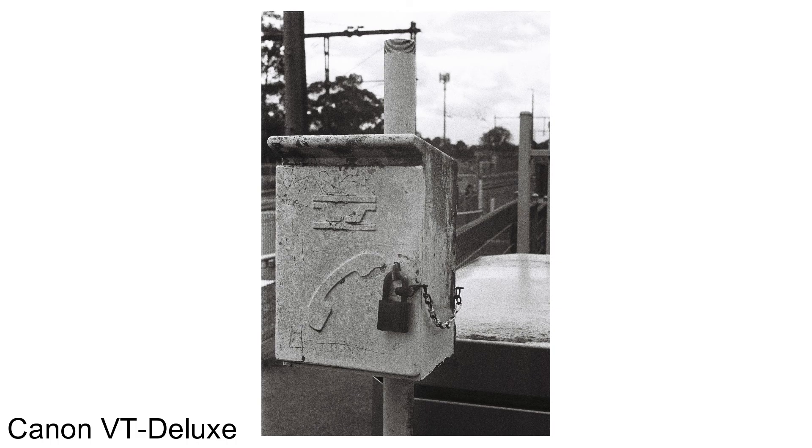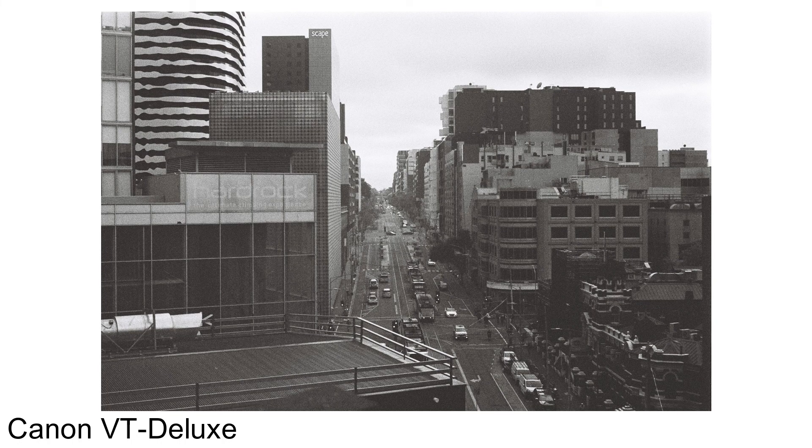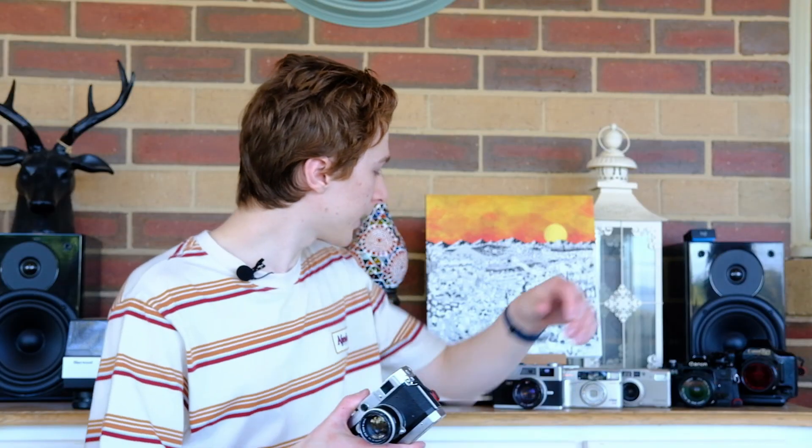Some beginner rangefinders to consider: if you want something fully manual, the old Canon rangefinders like the Canon P, Canon VT, and Canon VIT can be had pretty cheaply. They're fully manual — you have to get an external light meter or meter with your phone — but once you get into that rhythm, they're very easy cameras to take photos with and will produce fantastic results. If you want something more modern and compact, there are cameras like the Canon Canonette series, which have fixed lenses but are very sharp and compact. There's also the Olympus XA and a few other options to consider.